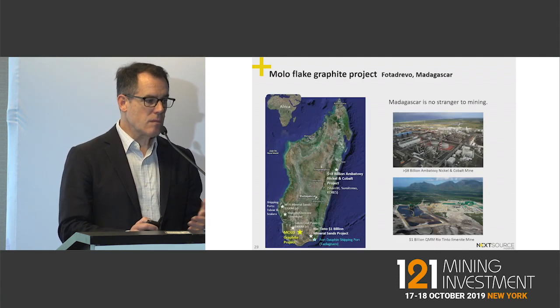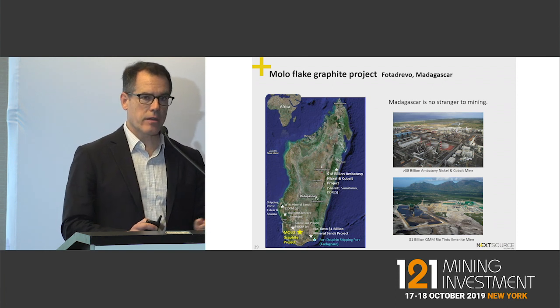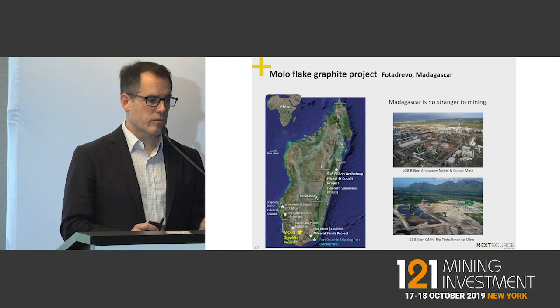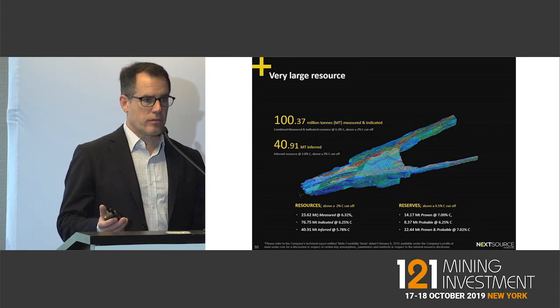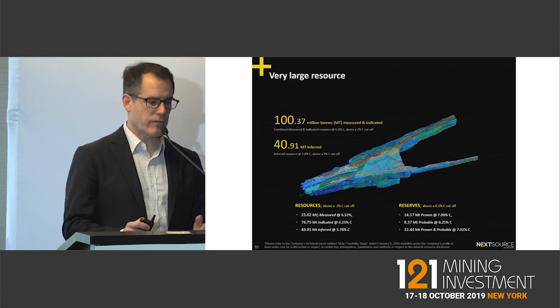Our project is in Madagascar, which is no stranger to mining. It has two huge projects: the Ambatovy nickel project in the north at eight billion dollars, and Rio Tinto's billion-dollar ilmenite sands project. We're using Rio Tinto's underutilized world-class port. Our graphite project is absolutely huge — we have a very large resource of 140 million tons, essentially unlimited amounts of graphite.